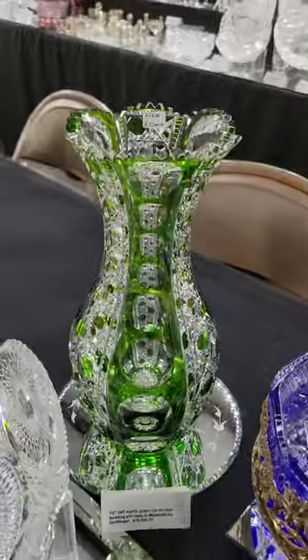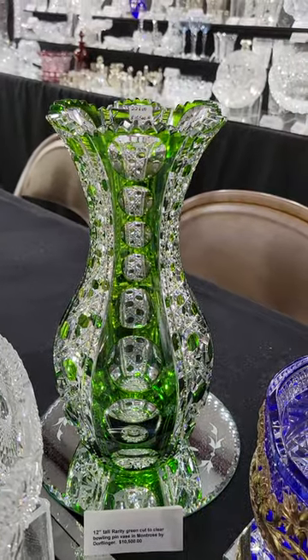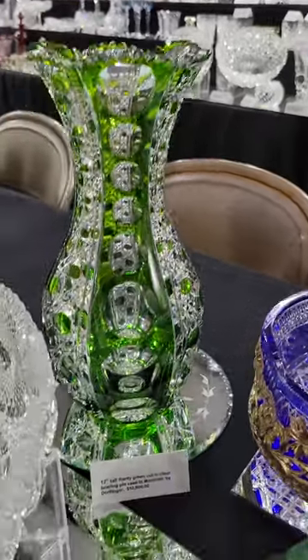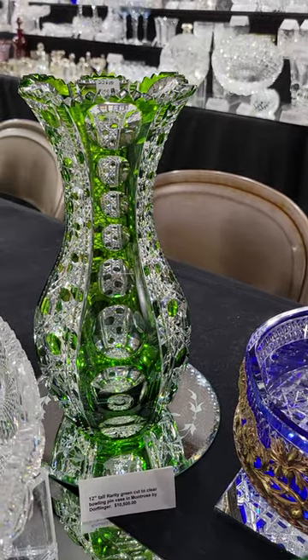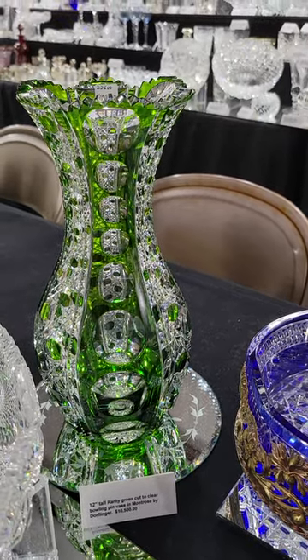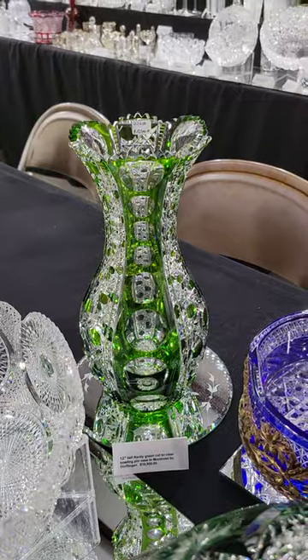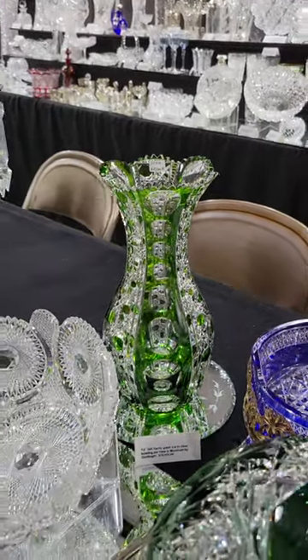One of the best pieces in my booth is this 12-inch tall bowling-pin shaped vase by Dorflinger in their Montrose pattern. The color is really great, the cutting is amazing, the quality of the blank is just top-notch. Hobstar base. It is $10,500 — it duplicates the one in my own collection. That's a real trophy.